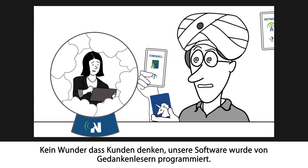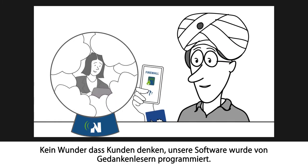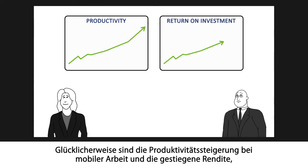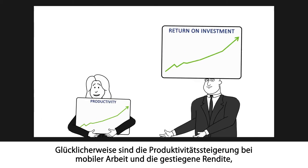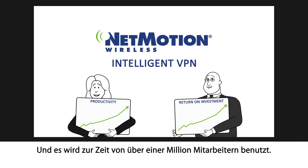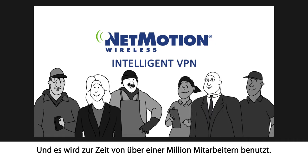No wonder clients think our software is designed by mind readers. Luckily, the increase in mobile worker productivity and ROI that our customers consistently see is no trick or illusion. It's simply Intelligent VPN from NetMotion Wireless, and it's currently being used by over a million workers in the field.